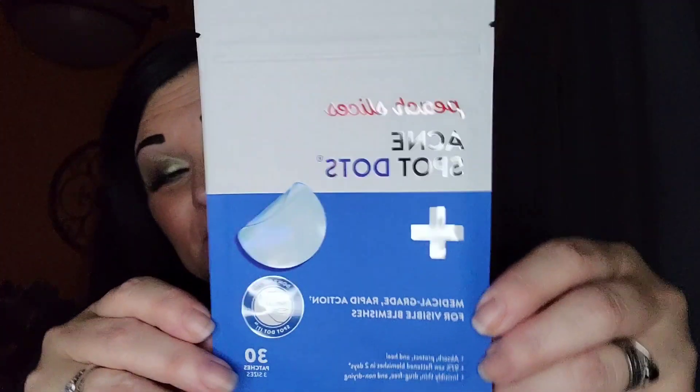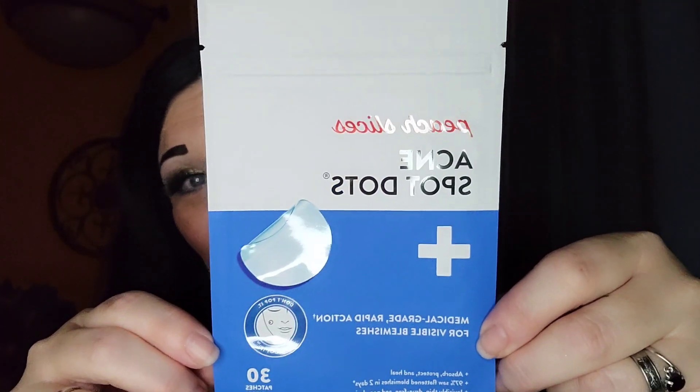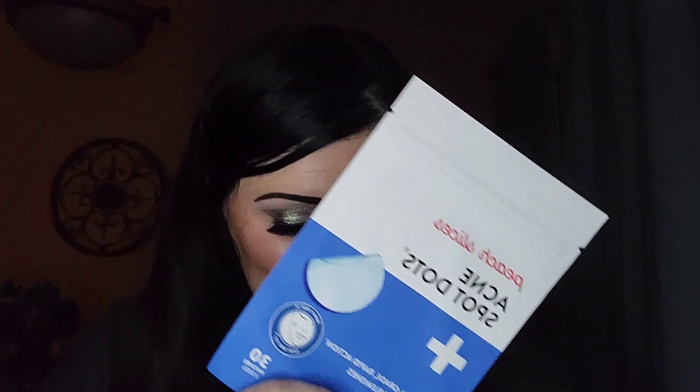The first thing I got is called Peach Slices, and they are acne spot dots — medical grade, rapid action for visible blemishes. There are 30 of those little blemish covers, and y'all that's pretty handy. Another great thing you can do is if you have a clay mask and you start to get a blemish, just spot cover it. It helps get your unexpected pimples under control with these translucent, fast-acting acne patches made of hydrocolloid. These stickers shield you from picking at your pimple while helping to reduce inflammation and pimple size in less than a day. It's a full size and MSRPs for $5. It can be worn during the day and is undetectable under makeup.